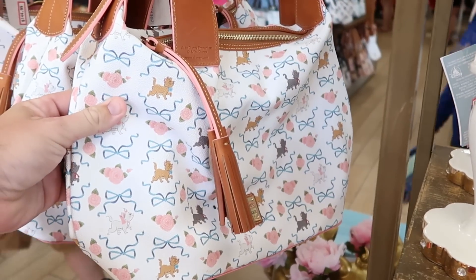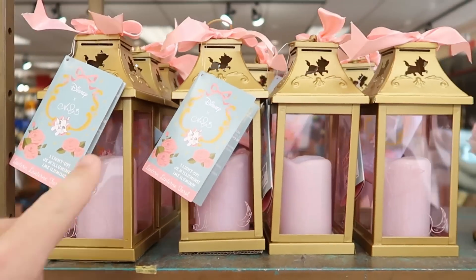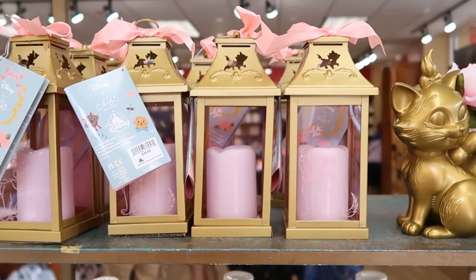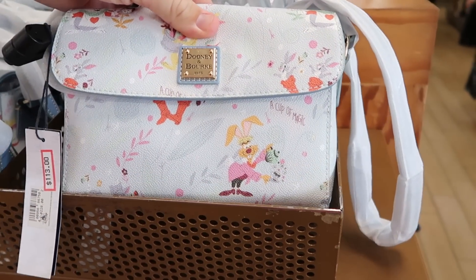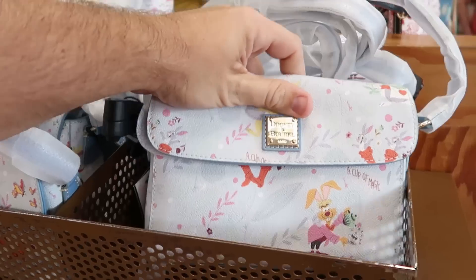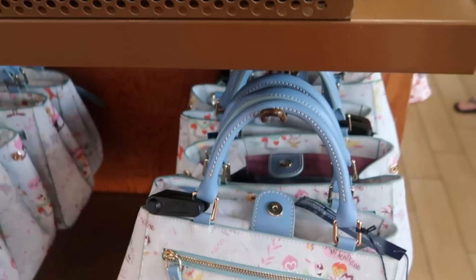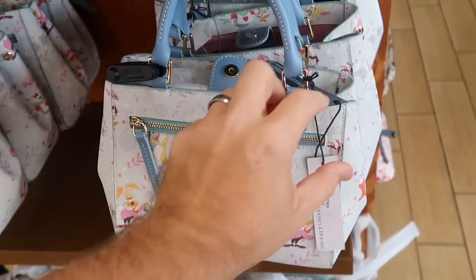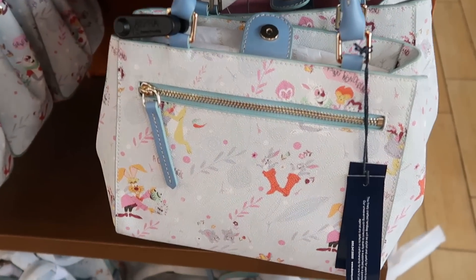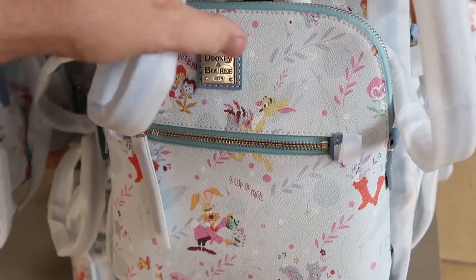They have a huge Dooney & Bourke bag with all the Disney cats and a leather tag. They also have tea light holders with Marie etched in, originally $40, now $20. There's a crossbody bag that says 'Cup of Magic' and 'Spring into Wonderland' on the back — only $113, with leather straps still in their original wrap. The smaller size with petite leather handles is $148 from $200, originally from $298. They even have the backpack version with straps still covered, really nice zipper pulls, at $164 from $328.